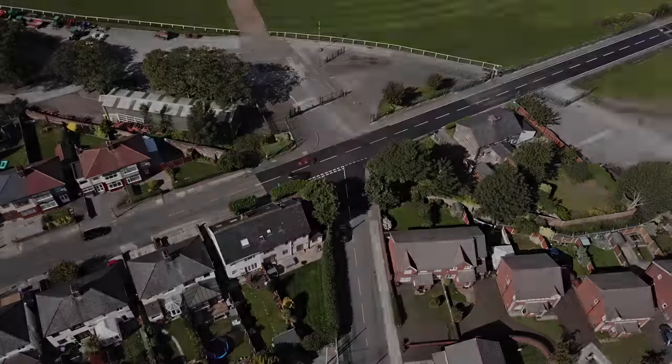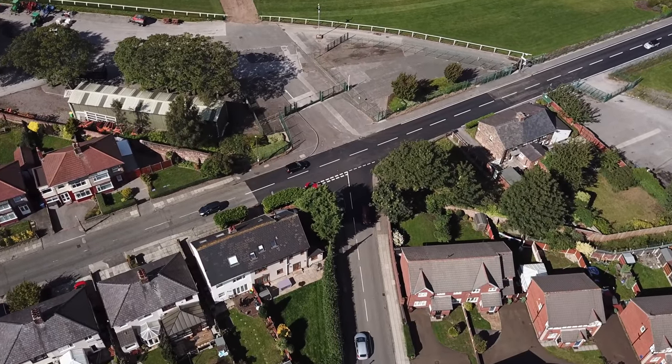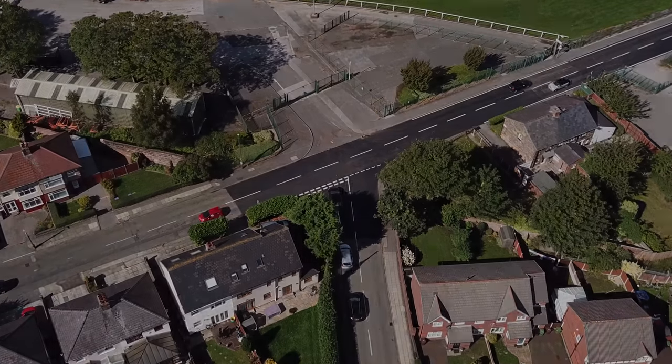This doesn't just apply to T-junctions; it should be used on any junction including roundabouts. I'm going to give you two examples. This first approach I'm going to do, I'm going to arrive at the junction then look — and just notice how much you can actually see. I'm going to do a left turn.